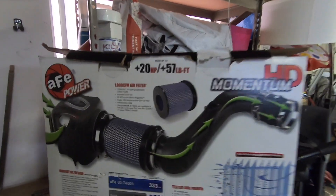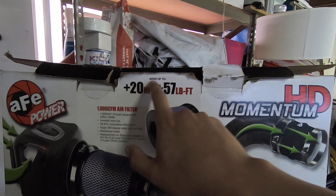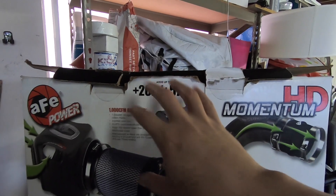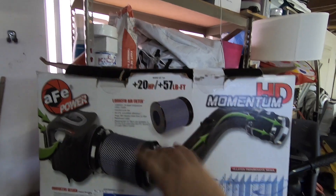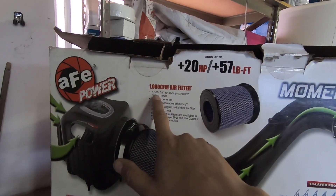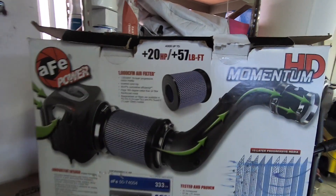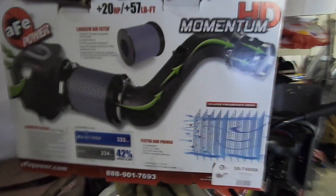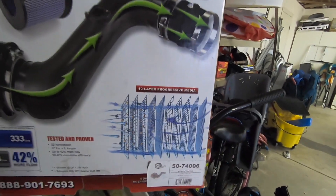Here you can see it says 20 horsepower and 57 foot-pounds of torque. Here's the key — everybody when they see these intakes, this is all they see: horsepower, torque. Nobody reads the fine print. It is a 1000 CFM 10-layer filter, supposedly the best for airflow on the diesel truck. Here's their 10-layer progressive media diagram showing how it works.